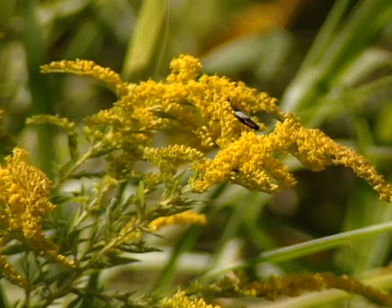Goldenrod doesn't cause hay fever. And if you've been afraid to plant flowers in your yard because of allergy problems, a lot of the plants we get at our nurseries and garden centers have big showy flowers that are insect, hummingbird, or butterfly pollinated — not pollinated by the wind — so they're not going to cause you any problems.